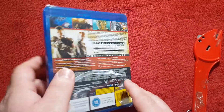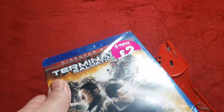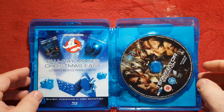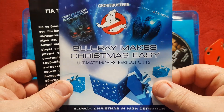I feel like to make up for the mistakes they really added a lot onto the Blu-ray. Let's open this up — there we go. I love how there's a promo for Ghostbusters in here as well. Blu-ray makes Christmas easy.